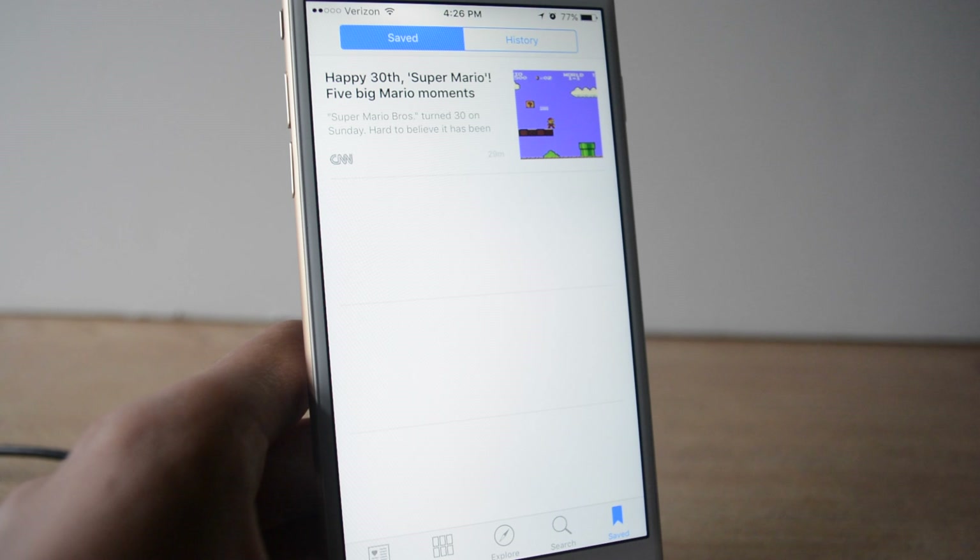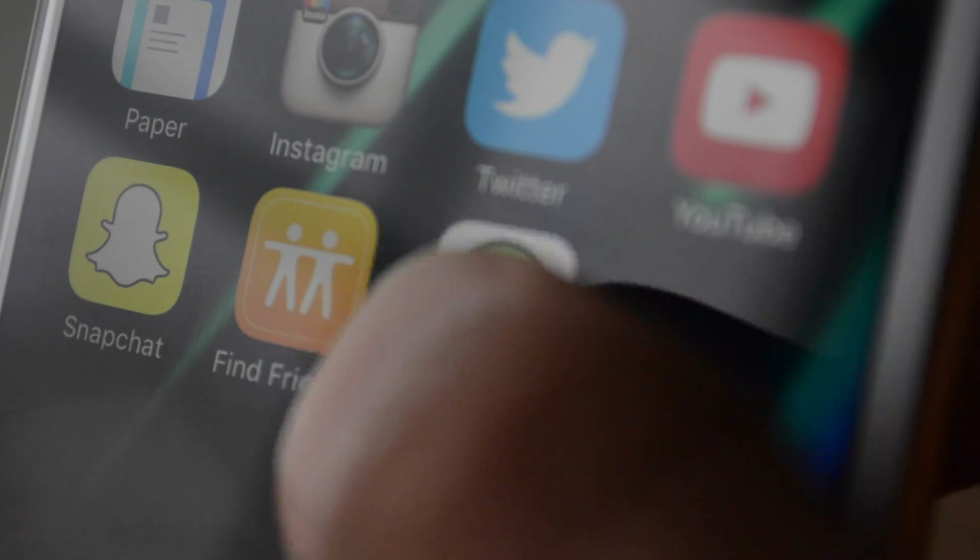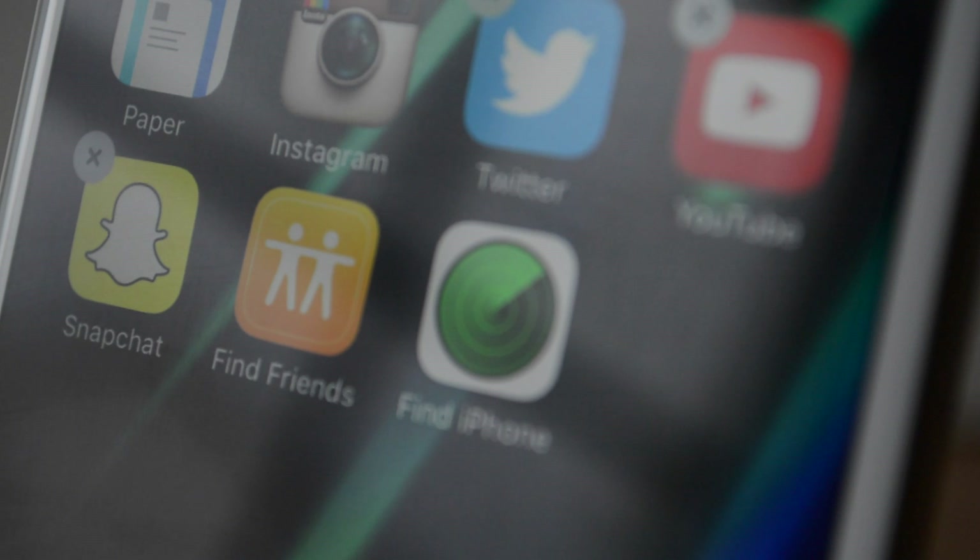Along with that, you can bookmark news to see later. Find My iPhone and Find Friends are no longer deletable, so there are now two more apps that will be taking up storage on your 16GB iPhone that you can never delete.